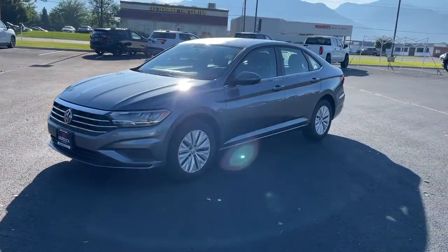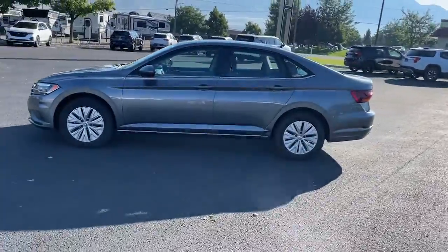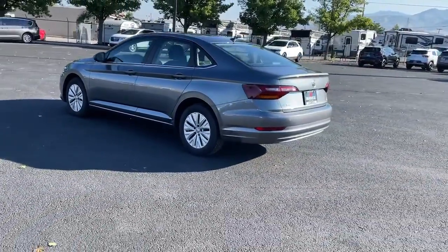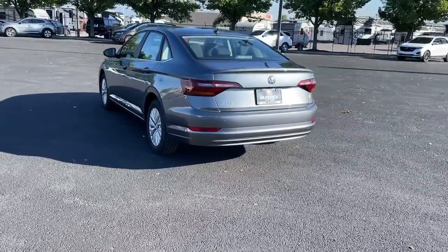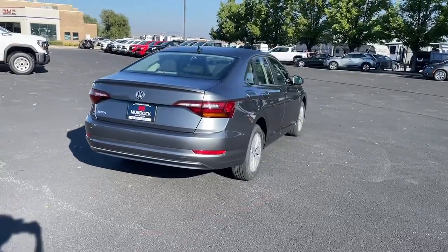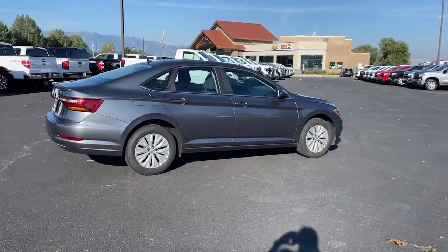Get into the 2019 Volkswagen Jetta. With less than 15,000 miles on the odometer, this vehicle provides excellent value. Here's a comfortable modern Jetta that's as fun to drive as it is practical. This refined compact sedan delivers delightful performance while its driver assist safety features help you protect your most precious cargo.